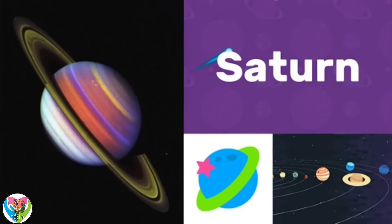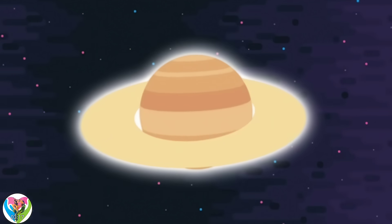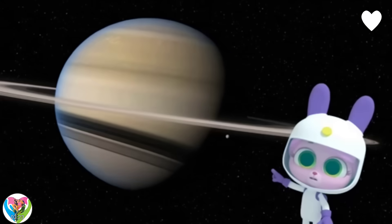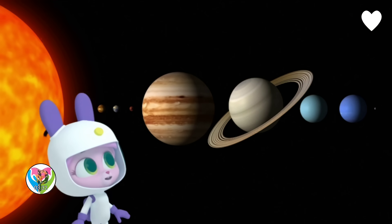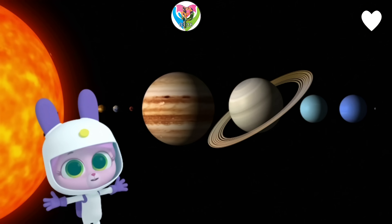Saturn is the sixth planet from the Sun. It looks like that planet has a hula hoop around it. What makes Saturn special is that it's a gas planet with rings around it. You can see them from Earth with a telescope. They're so bright and so big.